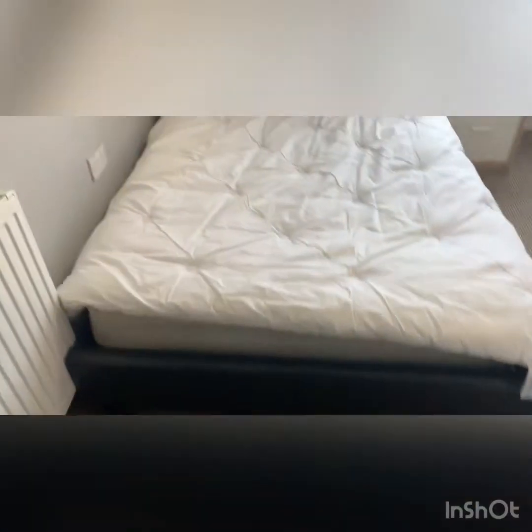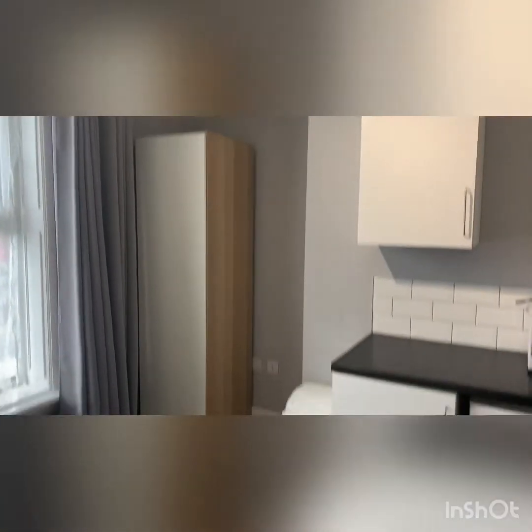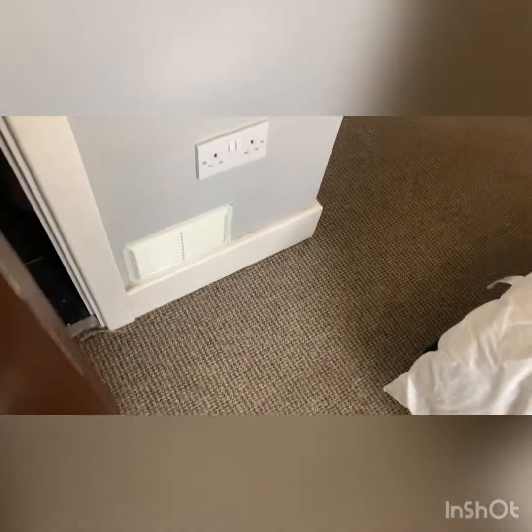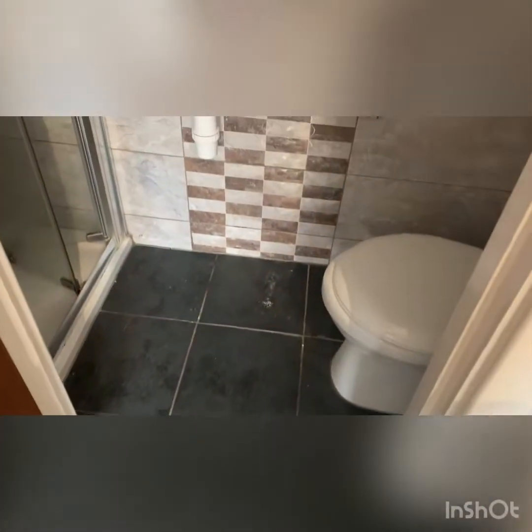We're then moving to the front of the property, and at the moment room one is also available. It's a slightly larger double with some shelves, and a little kitchenette area with a wardrobe and microwave on top. And then the ensuite to the side — toilet, shower, and wash hand basin as well.